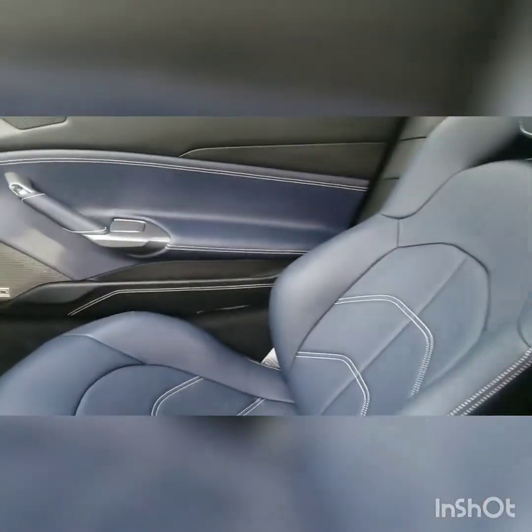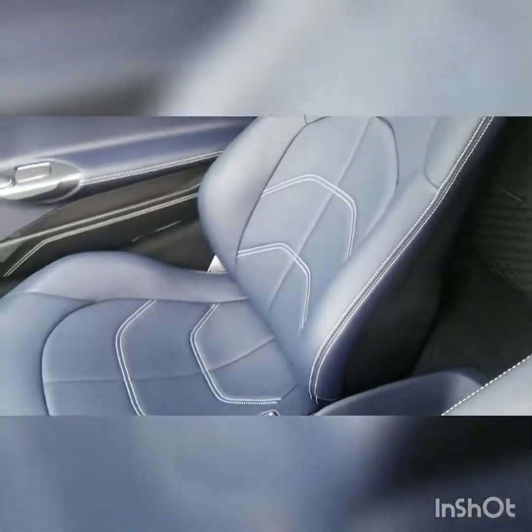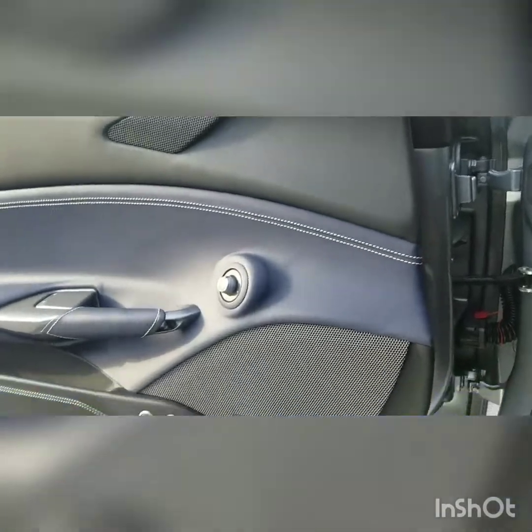Guys, I can't stress enough how beautiful these seats are. These are amazing seats — this is Alcantara all around, talking about from the door panels all around.